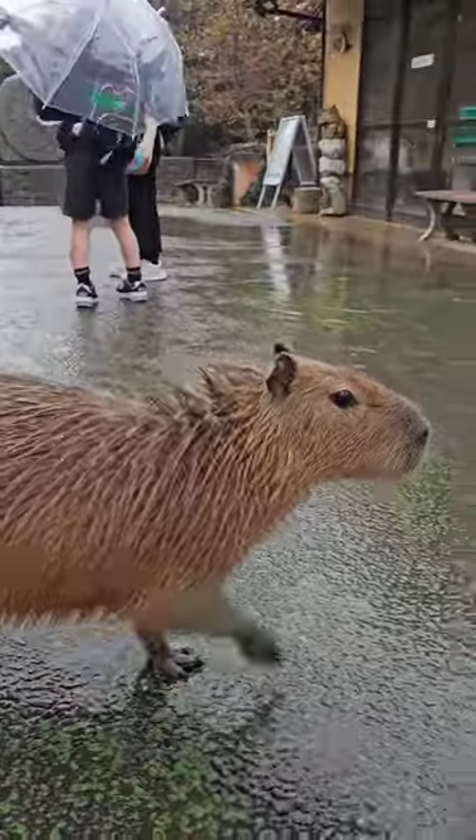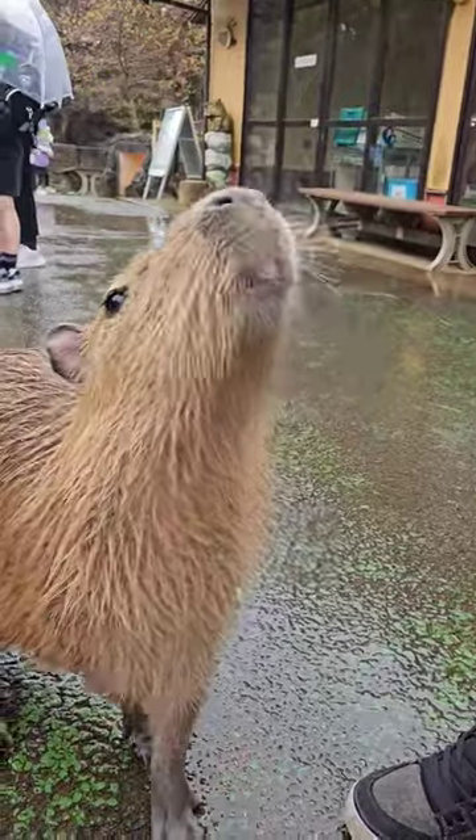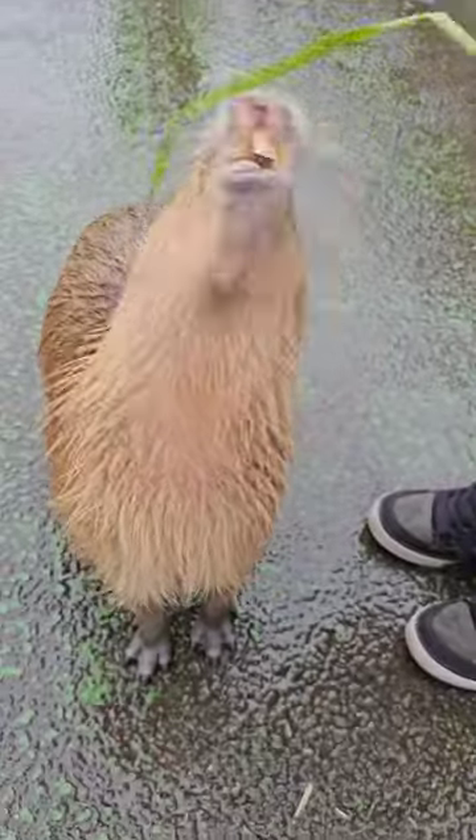We booked our tickets online, which I recommend doing, and the first thing we were greeted with is, of course, the capybaras.